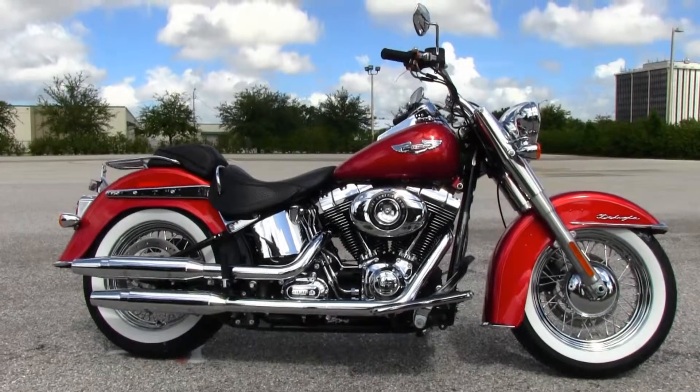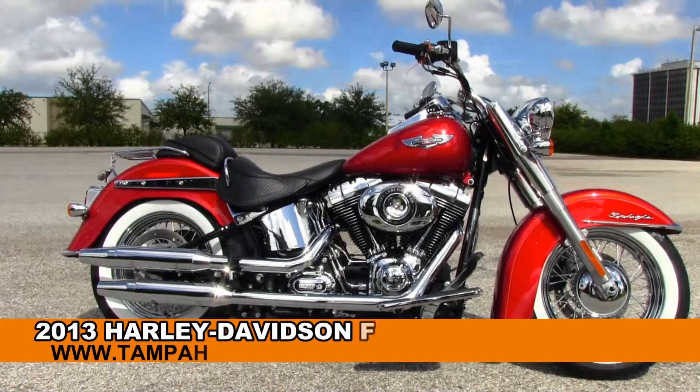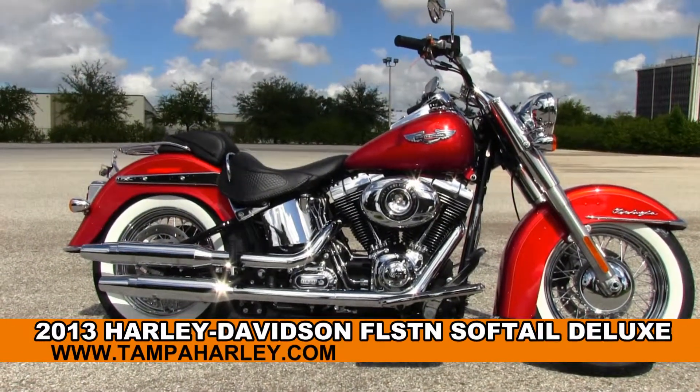Welcome everyone to the world famous Harley Davidson of Brandon. Today I've got for you this beautiful brand new 2013 Softail Deluxe.